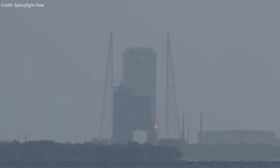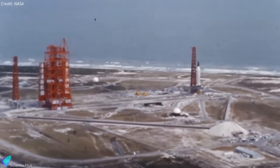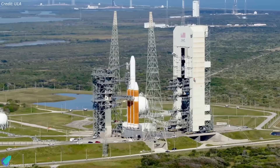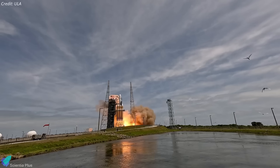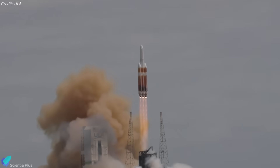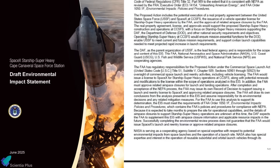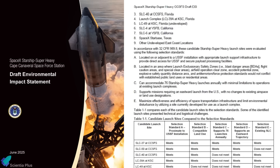At Cape Canaveral, SpaceX has officially begun converting Space Launch Complex 37 into a Starship launch site. Originally built in the early 1960s for uncrewed Apollo missions, SLC-37 was later modified for Delta IV launches by United Launch Alliance, which operated there from 2002 until the rocket's retirement in April last year. After ULA stood down, NASA and the Space Force reassigned the site to SpaceX, aiming to maximize federal launch infrastructure and support both national security and commercial missions. Two weeks ago, the U.S. Air Force released a draft environmental impact statement outlining the redevelopment plan.